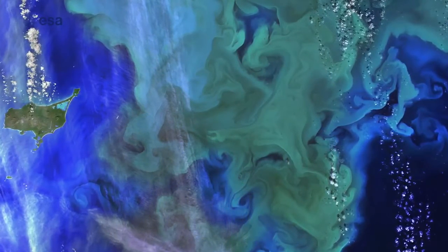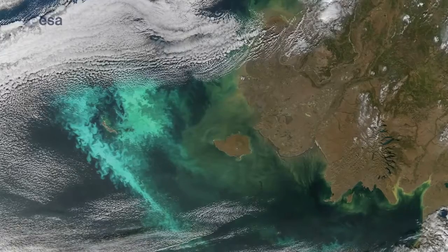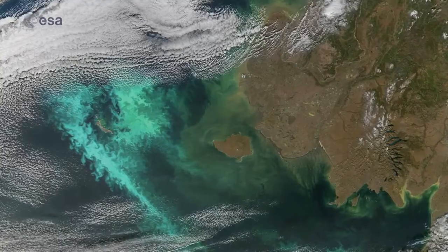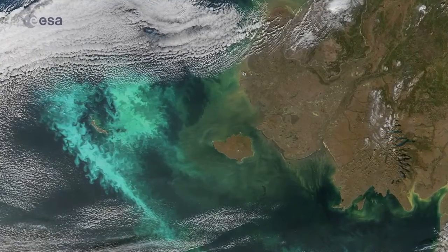Chlorophyll is a pigment that helps phytoplankton photosynthesize and take up carbon dioxide. With a satellite, we can actually see the colour of the water — that's what ocean colour means. The key thing about these ocean colour satellites is that they give us global, high-resolution images every single day, something that would be completely impossible with traditional methods like using a ship.